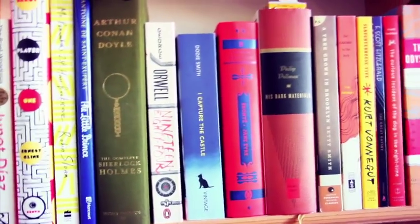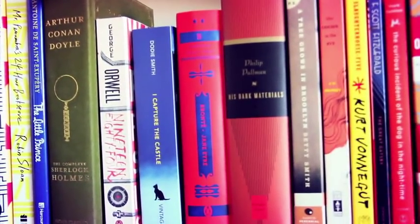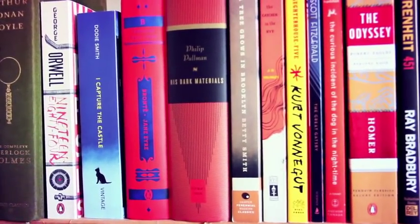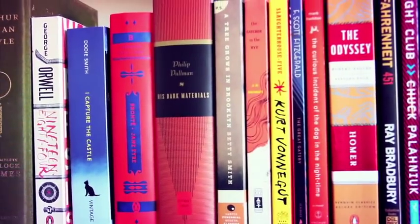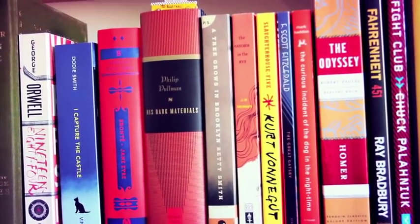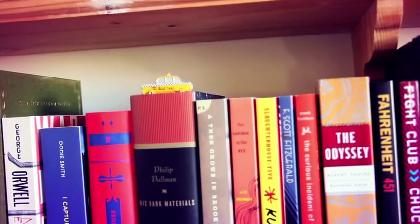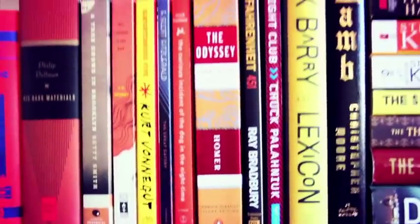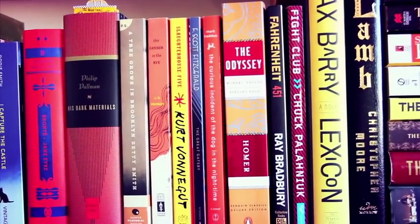We have George Orwell's 1984 — I really like it, and I want to get that Penguin edition where the title is censored out. We have I Capture the Castle by Dodie Smith, Charlotte Brontë's Jane Eyre which I really liked, Philip Pullman's His Dark Materials trilogy which I have to finish — I only read the first book, The Golden Compass. There's also my little taxi decoration. Continuing on, we have A Tree Grows in Brooklyn by Betty Smith.